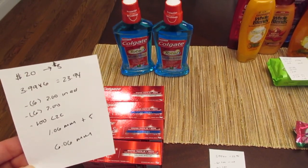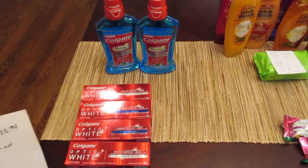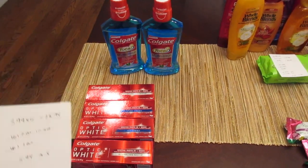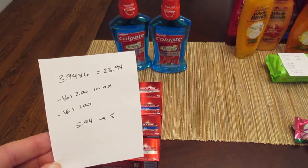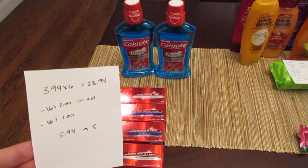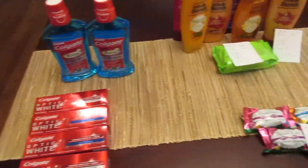I also had a $1 load-to-card coupon come off for my Colgate, so that was a $1.06 moneymaker in overage. Plus I got the $5 back for spending the $20, so it was a $6.06 moneymaker. If you don't have those $2 coupons, it can still be a great deal with the printable coupons on coupons.com. If you purchase six items and use six $2 in-ad coupons plus six $1 printable coupons, you pay $5.94 and get back $5 — so 94 cents for six products.